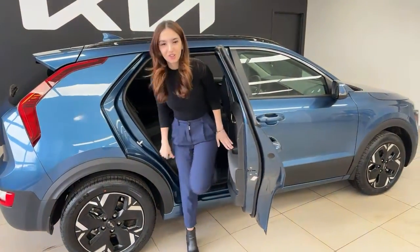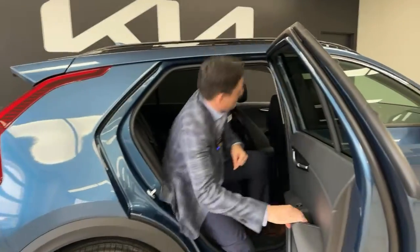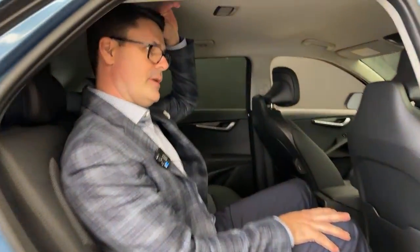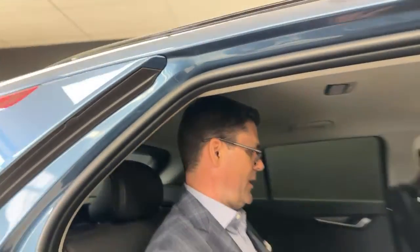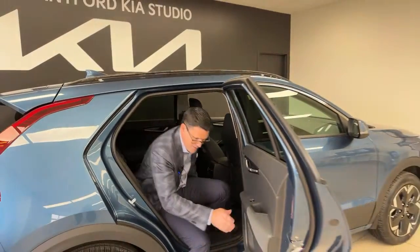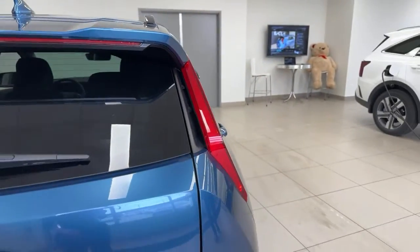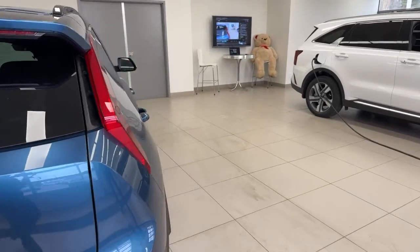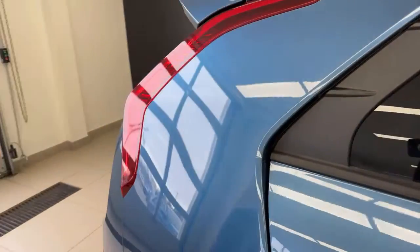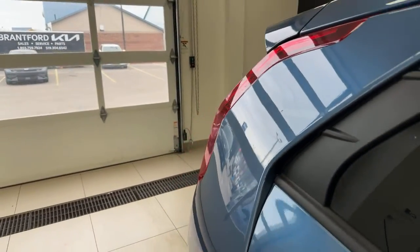The center rear seat has a folding armrest with cup holder. A six-foot-two adult sitting in the rear has roughly six inches of headroom clearance and ample legroom — very comfortable. The aeroblade C-pillars channel airflow around the vehicle for maximum aerodynamic efficiency, a major styling and functional upgrade over the previous generation Niro.